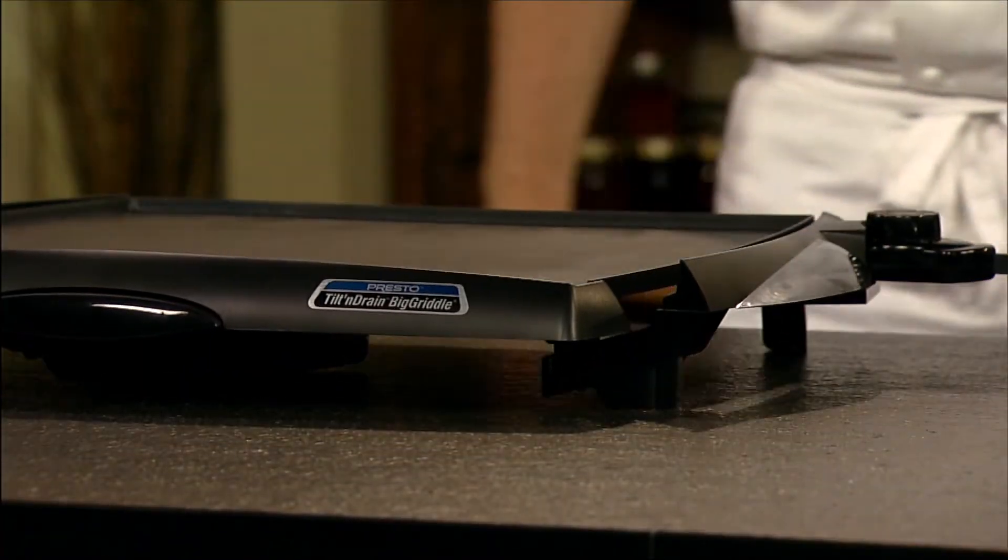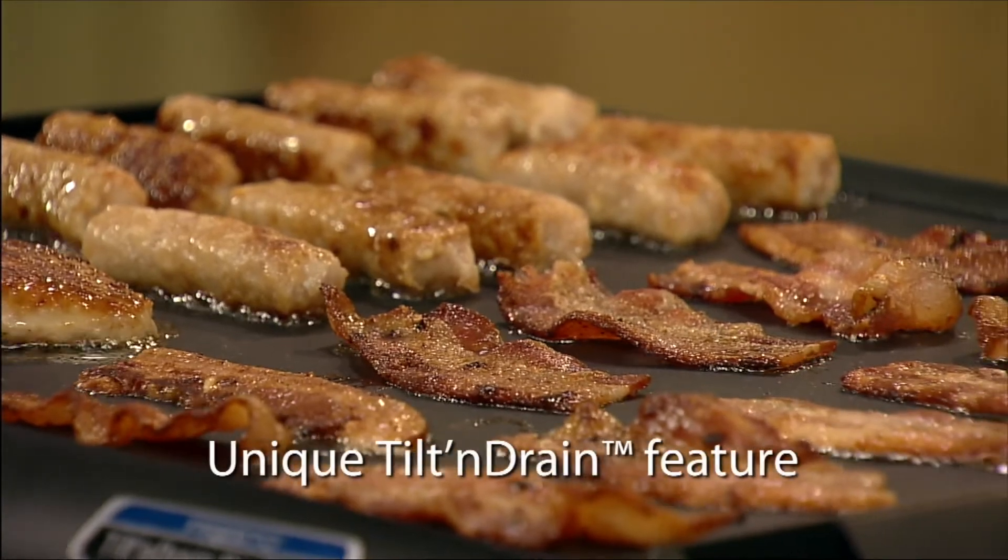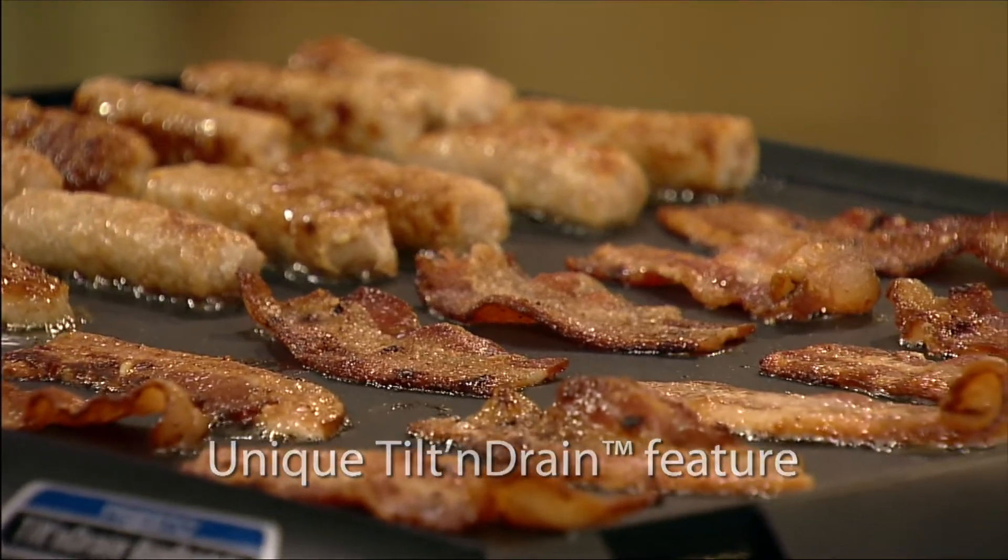Pull out on the handles to tilt the cooking surface when preparing meats like sausage and bacon. A slight tilt helps grease drain into the drip tray.